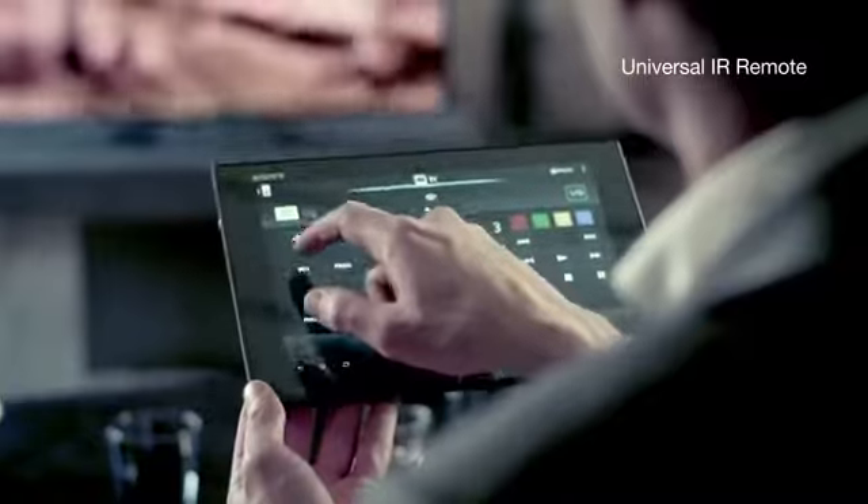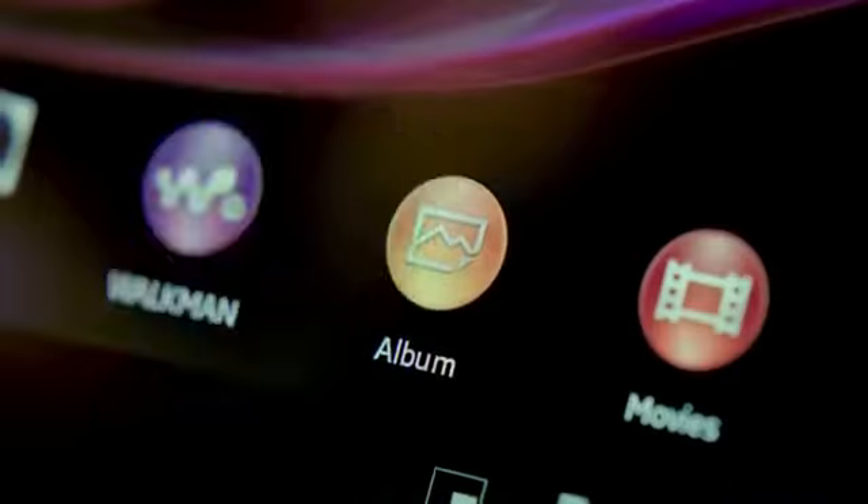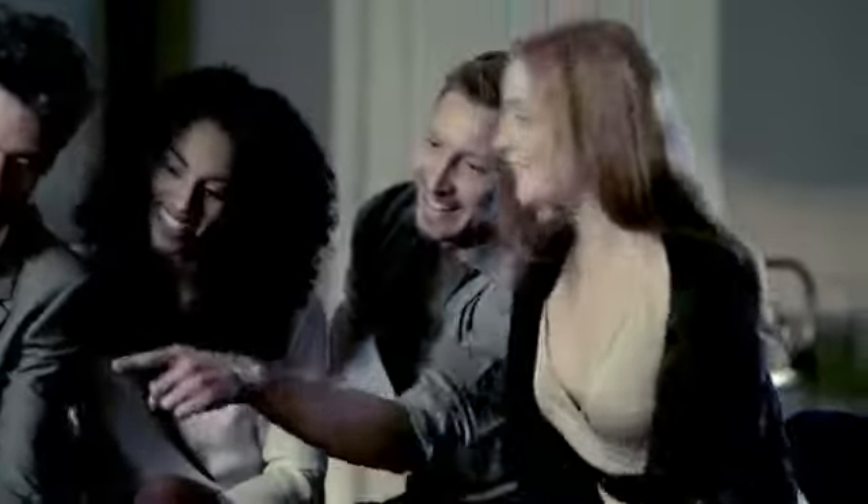Control your TV right from your tablet. Connect your home in ways you've always wanted — mirror what's on your tablet to your TV. Just one simple touch and life gets a little bigger.